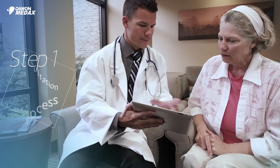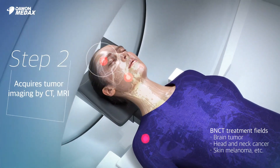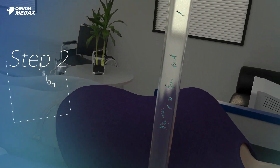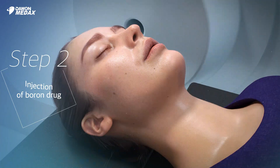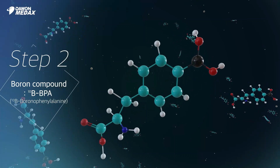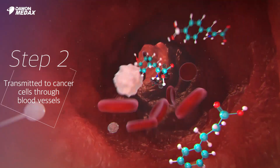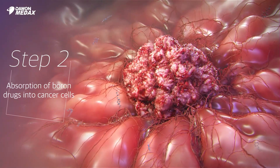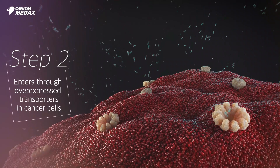After initial screening, the patient undergoes a treatment planning process based on the tumor location and patient characteristics. The boron drug is injected into the patient three to four hours before the treatment, so it can be thoroughly absorbed into the cancer cells. The injected boron drug accumulates in the cancer cells through amino acid transporters known to overexpress in cancer cells.